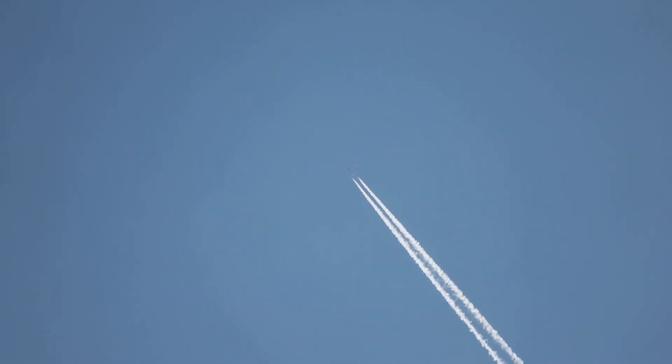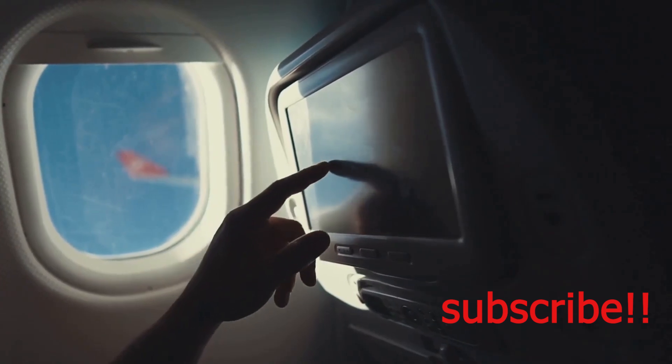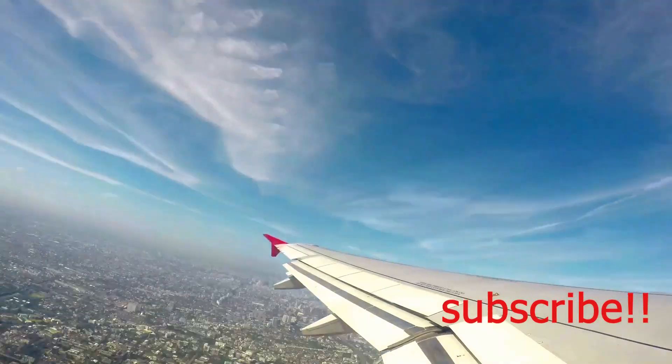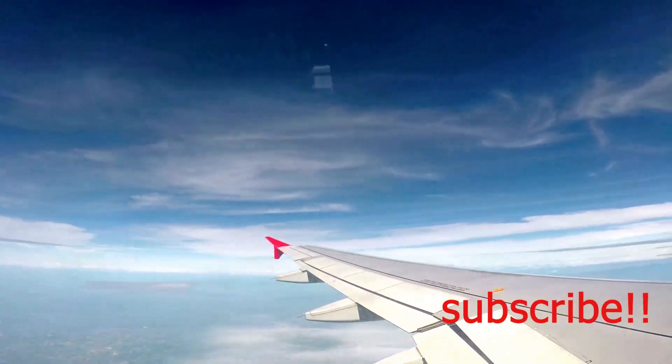Have you ever gazed up at a jet airliner soaring across the sky, its sleek body cutting through the clouds with ease, and wondered how such a massive machine could possibly stay aloft carrying hundreds of passengers and cargo? It's a marvel of engineering, a testament to human ingenuity, that allows us to travel thousands of miles in a matter of hours connecting distant places and people.